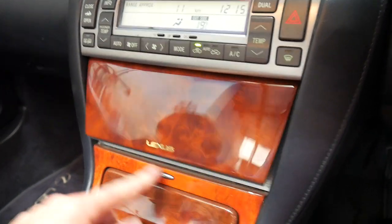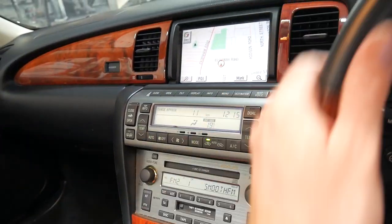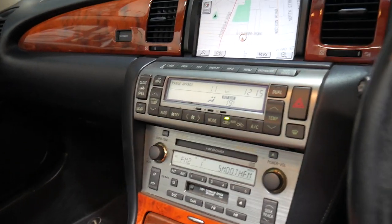It looks like it might break down — but it is a Lexus, probably one of the most reliable cars on the planet. And one thing they do get right is their electrics.